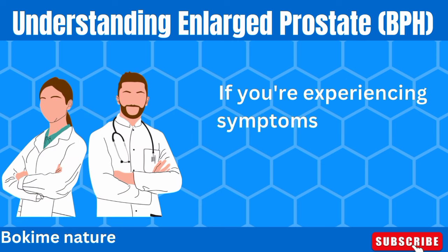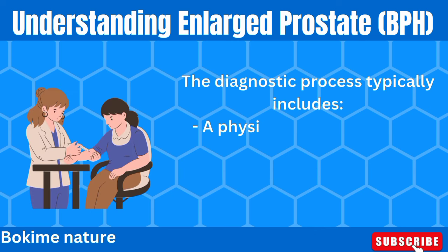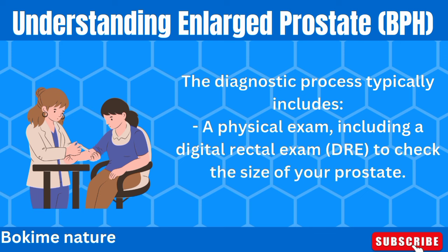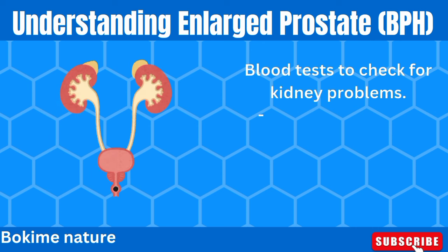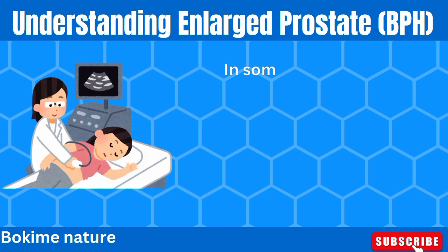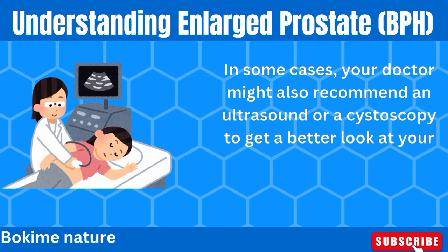If you're experiencing symptoms of BPH, it's important to see a doctor for a proper diagnosis. The diagnostic process typically includes a physical exam — including a digital rectal exam (DRE) to check the size of your prostate — urine tests to rule out infections or other conditions, blood tests to check for kidney problems, and a prostate-specific antigen (PSA) blood test to help rule out prostate cancer. In some cases, your doctor might also recommend an ultrasound or a cystoscopy to get a better look at your prostate and urinary tract.